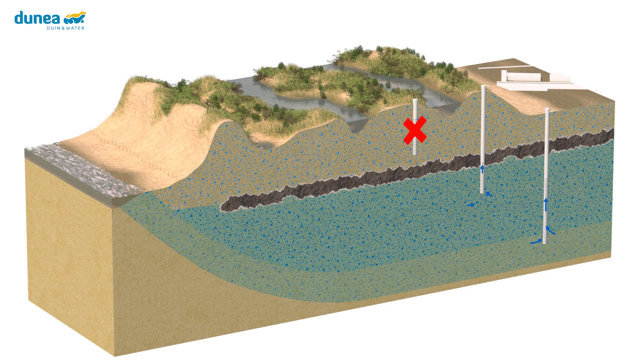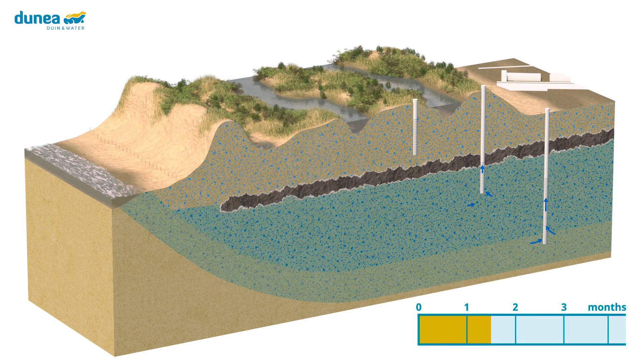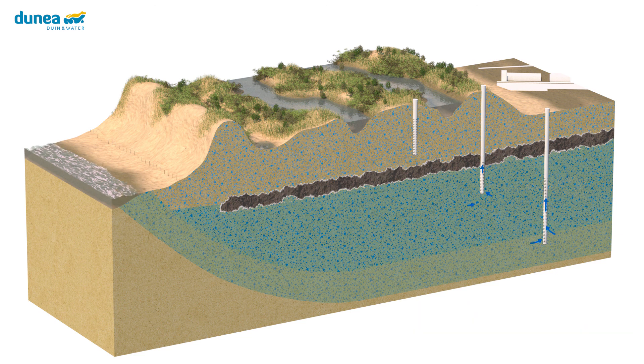By pumping brackish groundwater, the deep freshwater stock will gradually grow. Moreover, salinization of the deep freshwater wells can be prevented by simultaneous pumping of fresh and brackish groundwater. This extends the period that Dunea can bridge the fallout of river water infiltration from 6 weeks to 3 months. By purifying the pumped brackish water, the capacity of the drinking water can also be expanded.